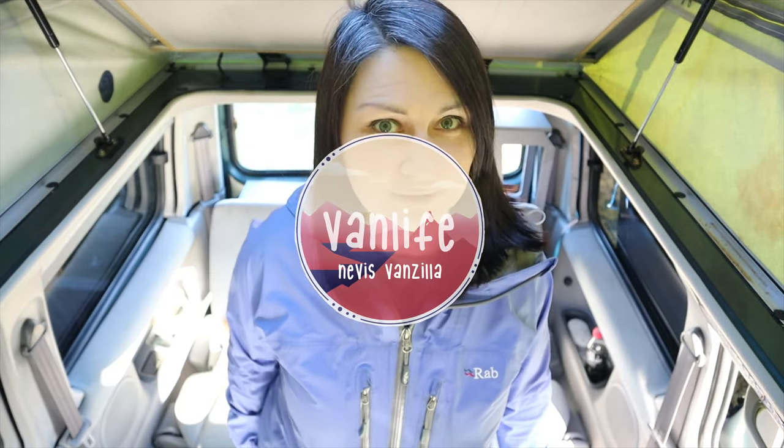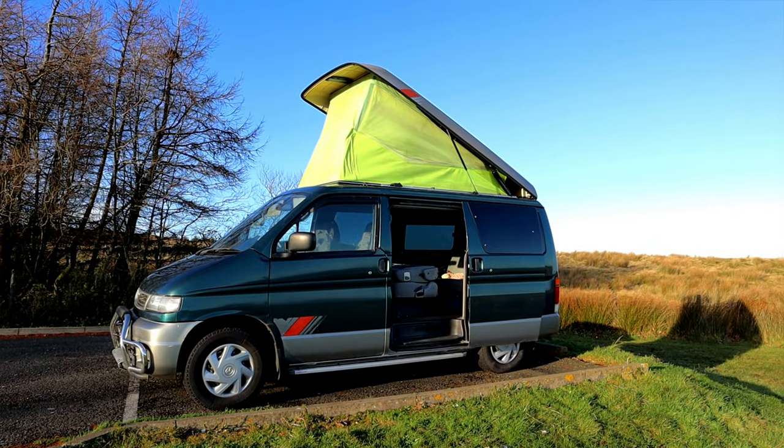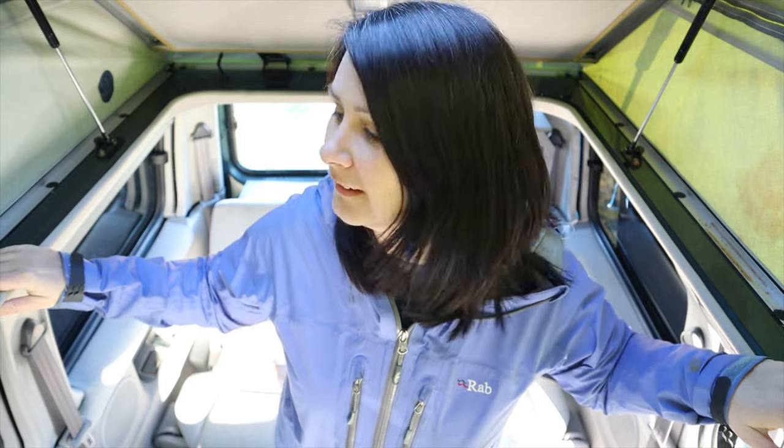It's finally here! I'm going to give you the van tour today. This is an unconverted van tour, so this is how the van looks now before I convert it. I thought I would give you a before and after, and what better way to do that than give you a good look around Nevis Vandilla.